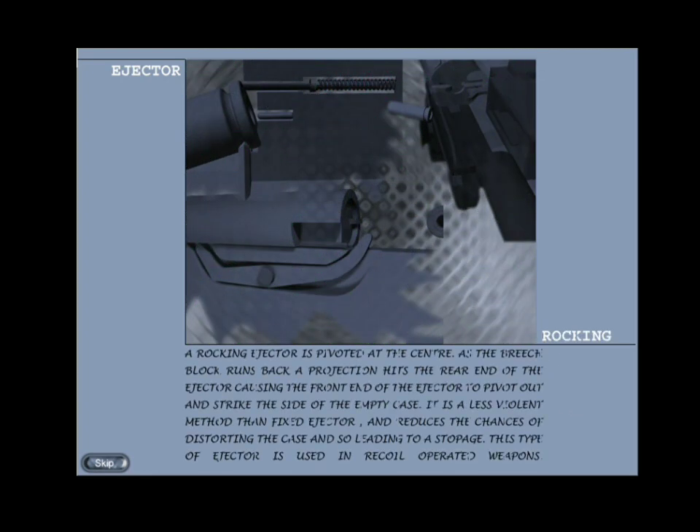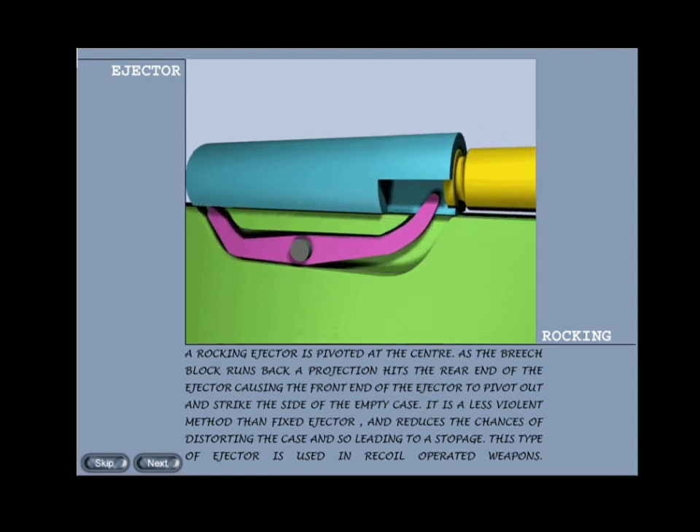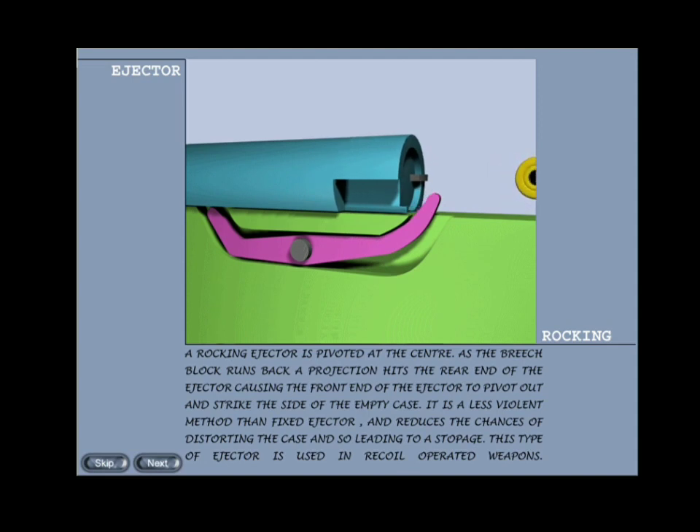Rocking type: a rocking type ejector is pivoted at the center. As the breech block runs back, a projection hits the rear end of the ejector, causing the front end to pivot out and strike the side of the empty case. It is a less violent method than fixed ejection and reduces the chances of distorting the case and leading to a stoppage. This type of ejector is used in recoil-operated weapons.